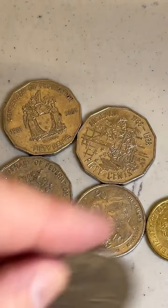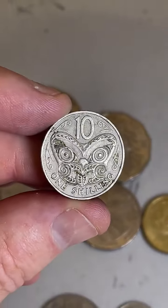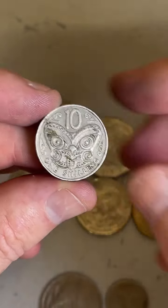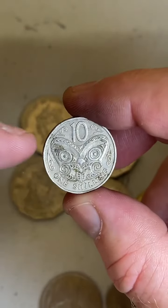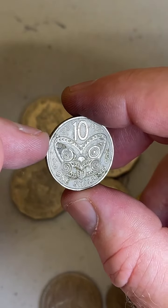I might sort of wrap it up right there. Thanks everyone for jumping on — hopefully you have a great day. And if you're searching for coins, hopefully you find some cool stuff like this one here, which is my favorite from today's search. I might even do a little video on it.